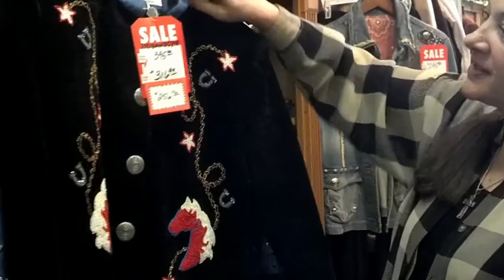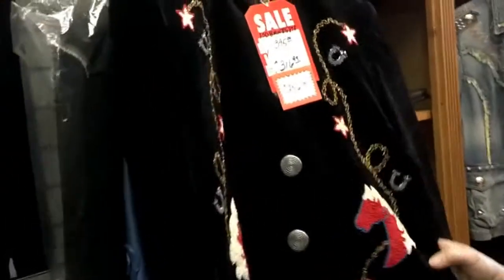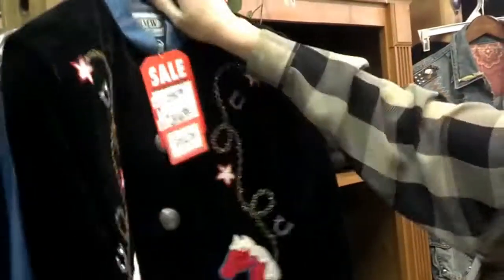Hi, it's Pat again at the Cowboy Store. I wanted to show you this Scully jacket. It has intricate beading, horse heads on it. It's on crushed velvet. This is a beautiful piece.